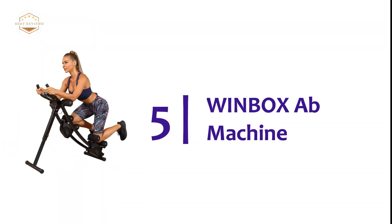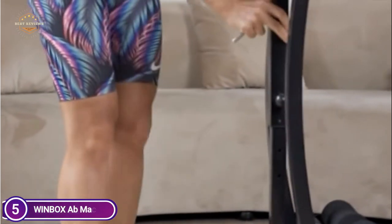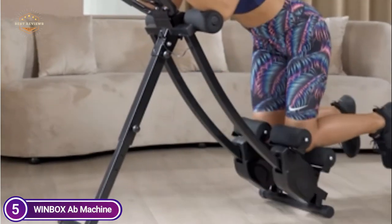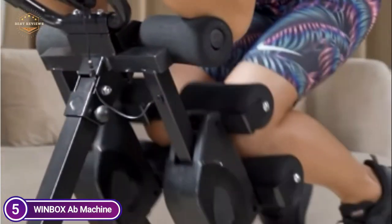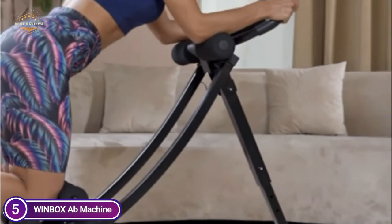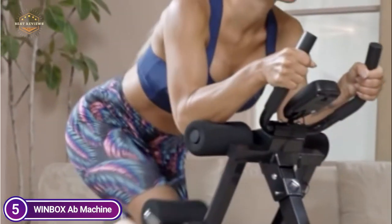Starting our list at number 5: the Winboxab Machine. It targets the entire core area, which includes your upper, middle, and lower abs. The curved design of the body helps users achieve their goals more quickly. It is upgraded with a sturdy, thickened steel frame, soft foam cushions, and hand grips with foam padding, with a maximum weight capacity of 440 pounds. A clear and easy-to-read digital counter tracks calories burned, workout duration, and reps.